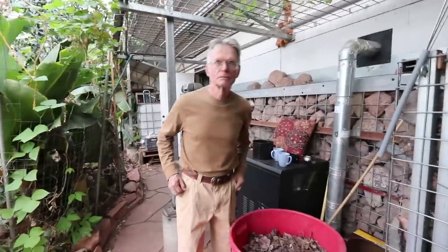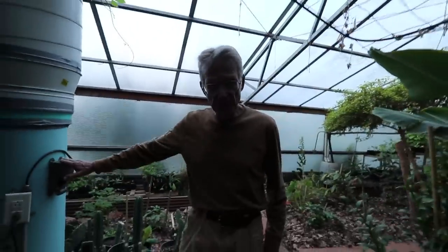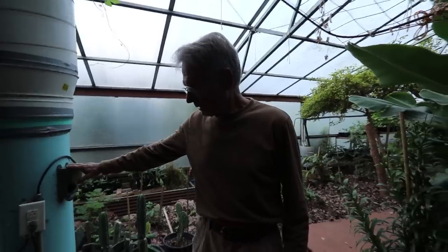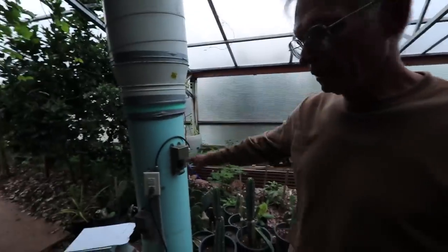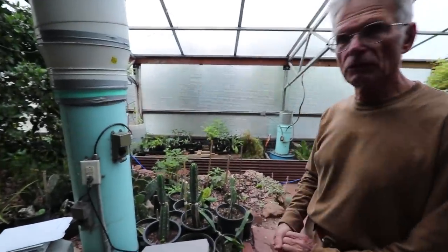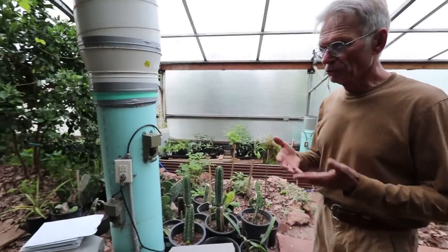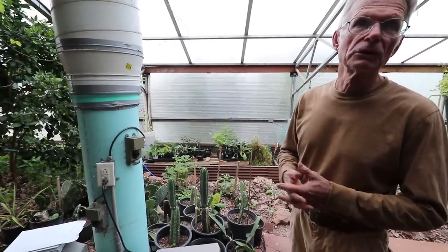How high are we, Jerome? I climbed an awful lot to get here. Well, we are at 7,200 feet. This is our climate battery technology that we've been developing over the last 30 years. This is one of the intakes for bringing the warm, moist air into the soil and storing the heat to be used later in the day or through the season.